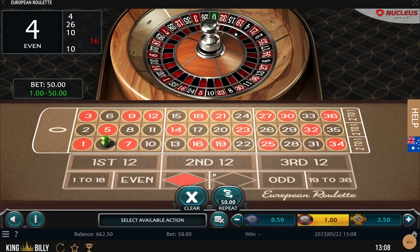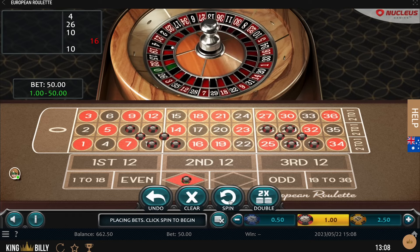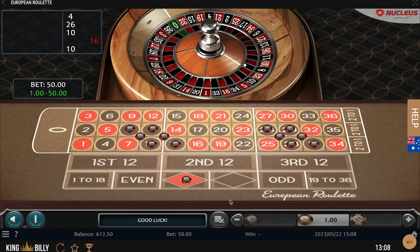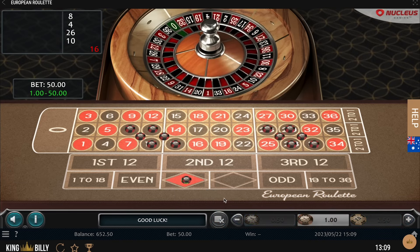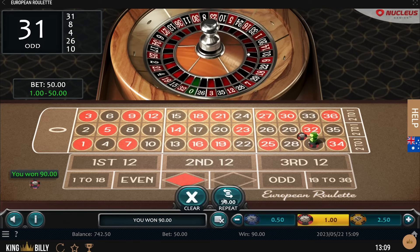Okay, I spoke too fast — here we lost $50. It happens, you cannot win every single time. 8 — we won $40 again. 31 — $40 again.